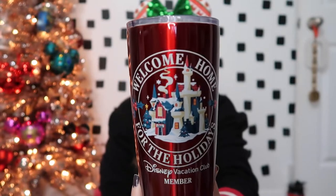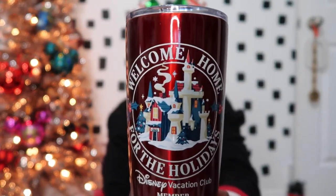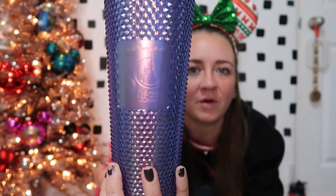Another mug I purchased: I work from home so I don't really need a travel mug, but this one was really cute. It says 'Welcome Home for the Holidays, Disney Vacation Club Member' and it is a very pretty red. I also tried really hard not to buy it, but I saw in person and just couldn't resist the 50th anniversary Walt Disney World tumbler for Starbucks. It has the mermaid on the front, and on the back it says 'Walt Disney World 50, the world's most magical celebration,' with the mermaid and the 50th logo on the other side. She is just gorgeous.